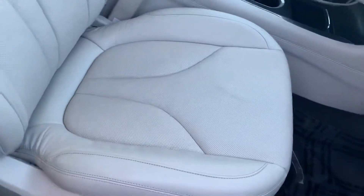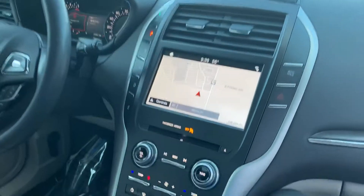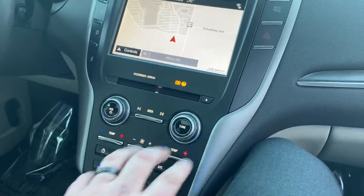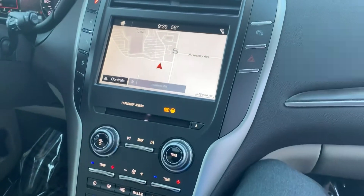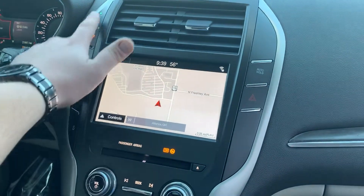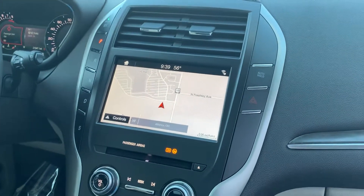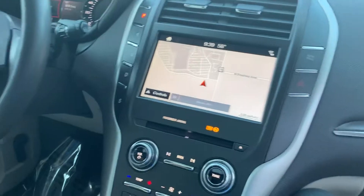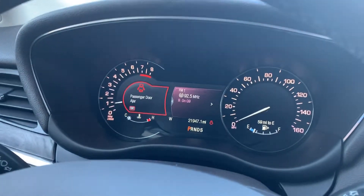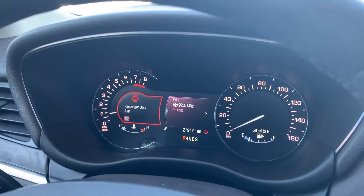Inside the cabin, the seats are great. This is a Lincoln certified pre-owned, so you have that extended factory warranty. You have heated and cooled seats, all of the air con and audio controls, and your gear selector on the column closest to the driver. There's a start button, navigation, a heated steering wheel, and the DIC driver information display. It has just a smidge under 22,000 miles on it.